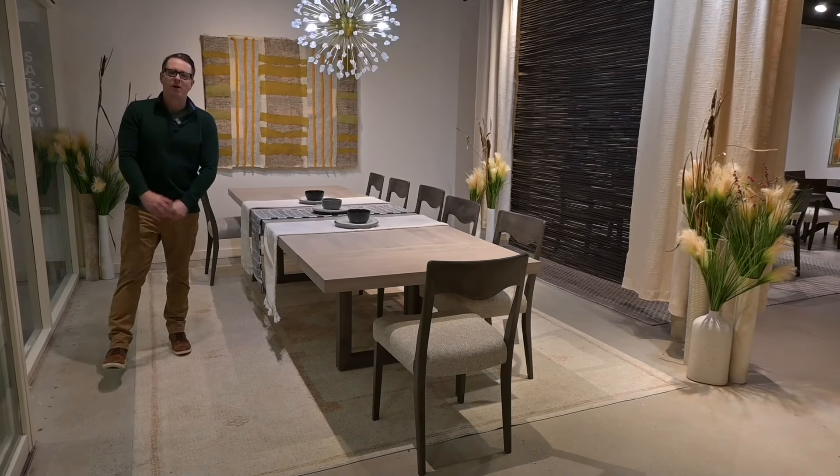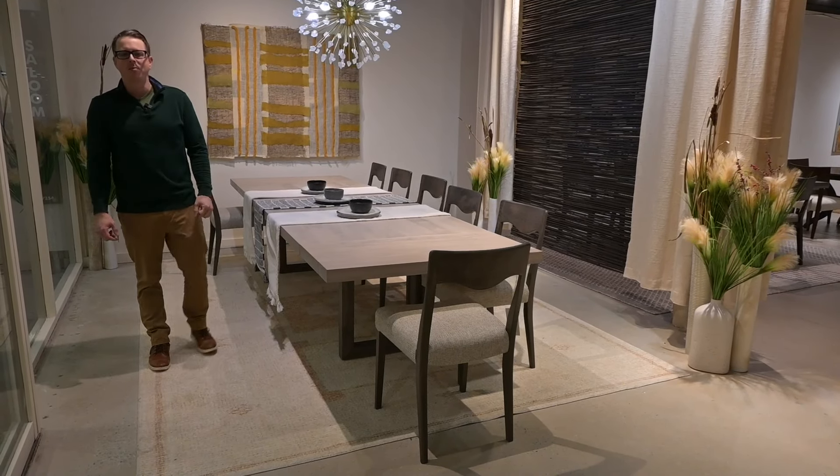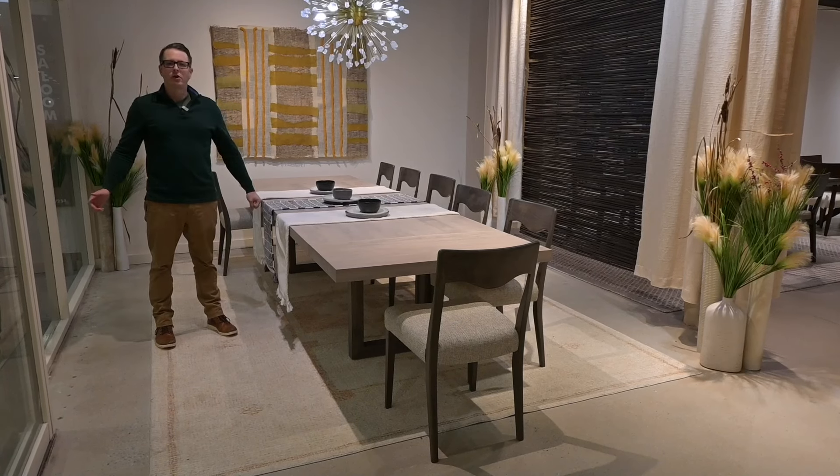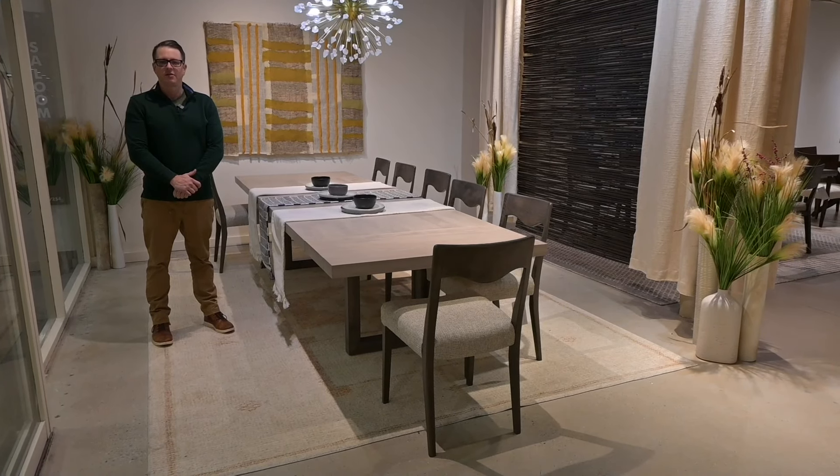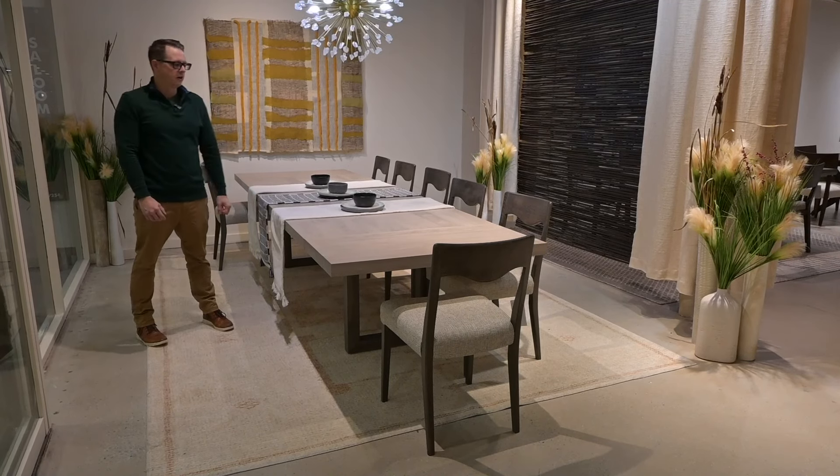Hi everybody, my name is Pete Saloom and we are back in High Point for the October High Point Market. We're here to show you everything in the showroom and talk about all the new exciting stuff going on at Saloom, so let's get started.